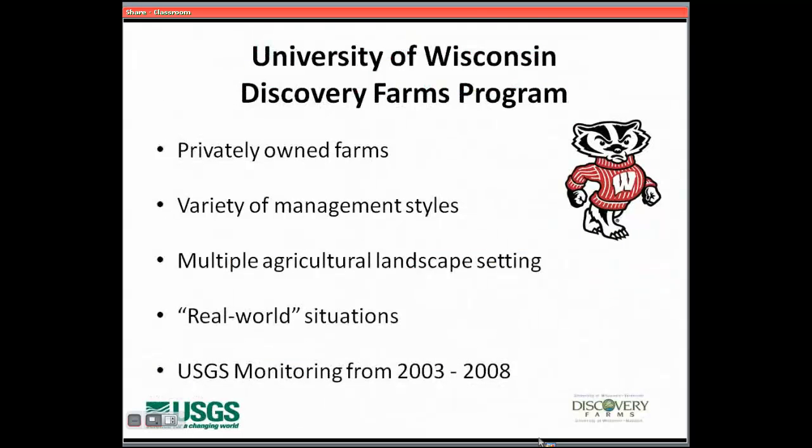What I'd like to visit with you about today is research we've been doing through the University of Wisconsin in our Discovery Farms program, where we are doing on-farm research and surface water quality monitoring on private farms. We're out on a number of farms throughout the state, going beyond small plot research at university research farms to work at farms where actual production farming is happening.